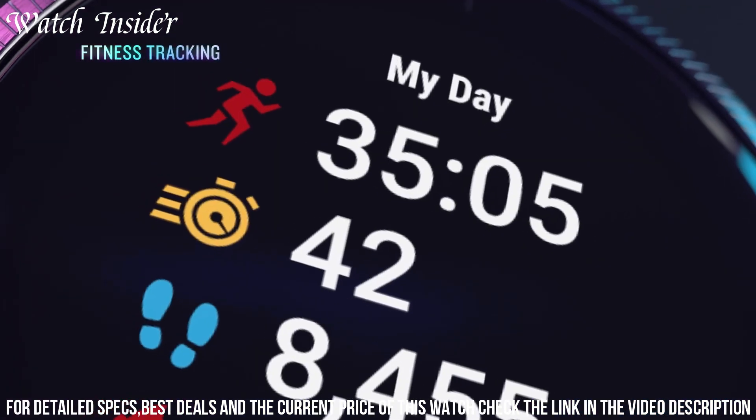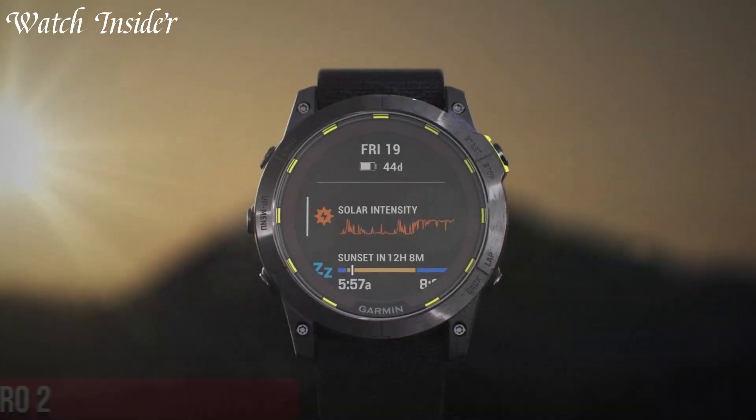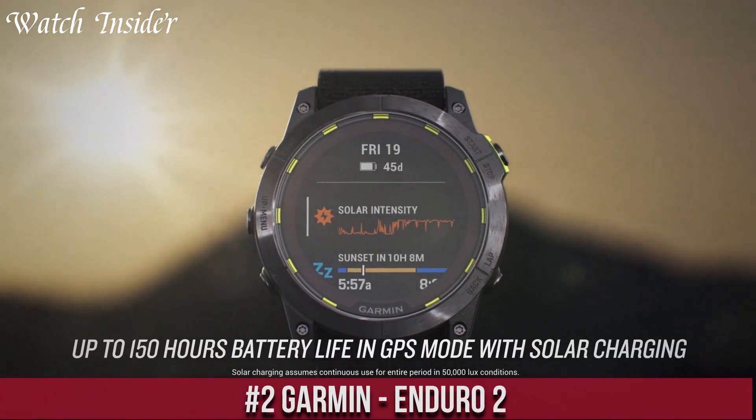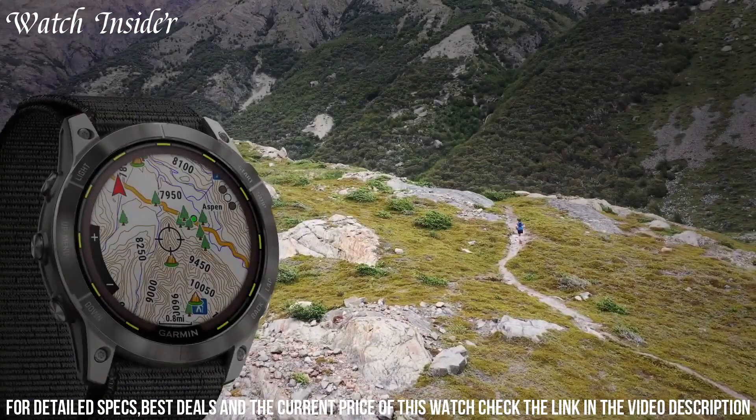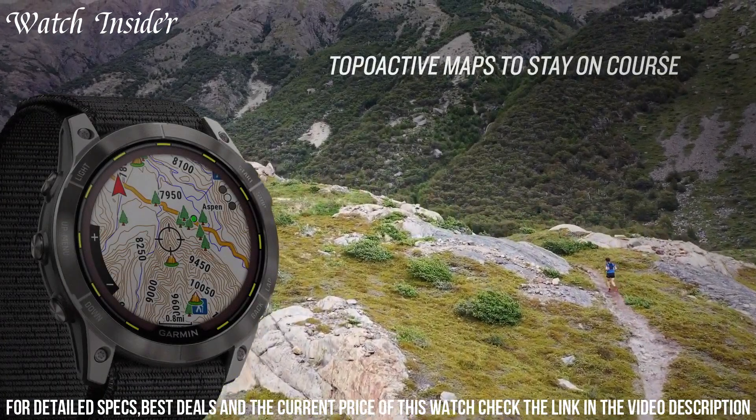The Venu also offers smartwatch features such as notifications for calls, texts, and music control. Additionally, it has a battery life of up to 5 days in smartwatch mode, making it an excellent choice for those who want a versatile fitness tracker and a stylish smartwatch.